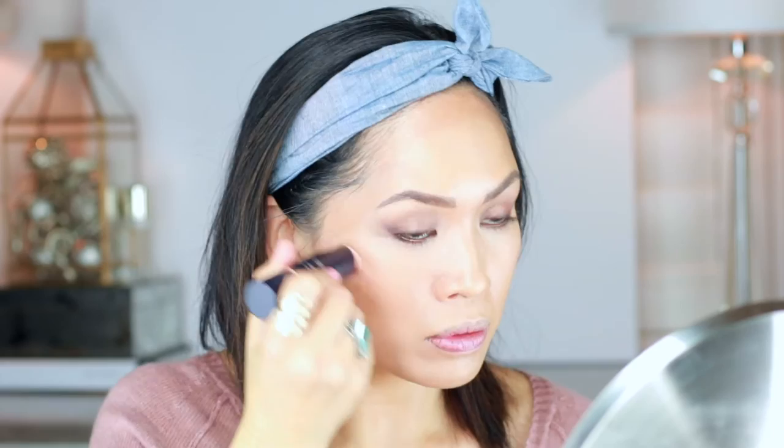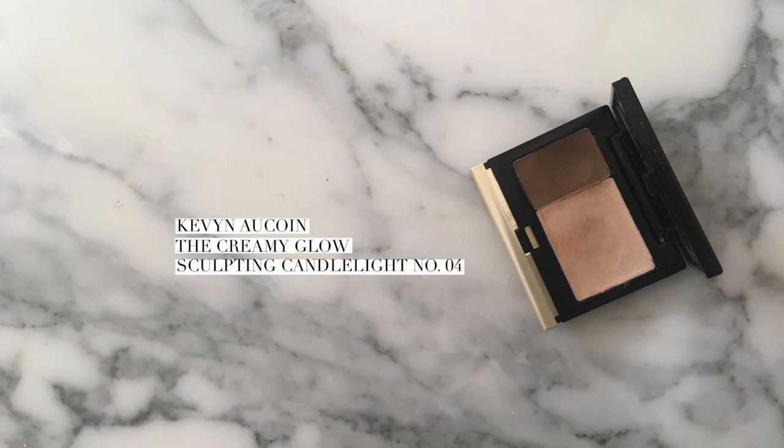Next, we've got the By Terry Glow Expert Duo Stick — highlighting with this and also using both colors on the cheek, so half light, half dark. I really like to just use my fingers with this; I tried the brush and it did not work as well. If you watched the other By Terry video, you'll know I don't like to use the bronzer side for contour on my nose, but I'm going to go in with the Kevin Aucoin Creamy Glow — same shade as the Sculpting Powder but in cream form — and just keep it really, really subtle.